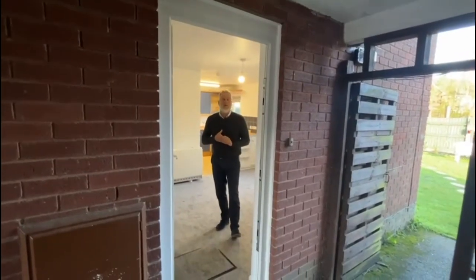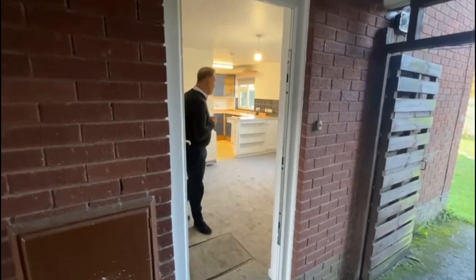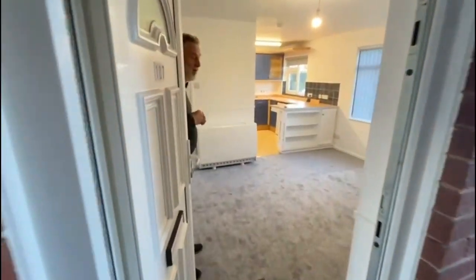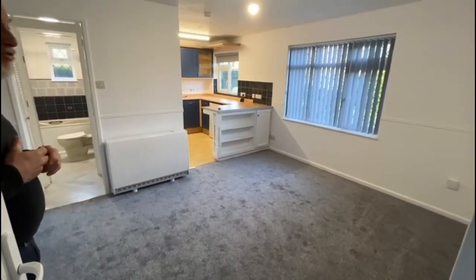Hi guys, so today we're in Creekmore at number 107 Goldfinch and we're just going to show you this lovely refurbished studio apartment. So coming straight into the open plan lounge bedroom.